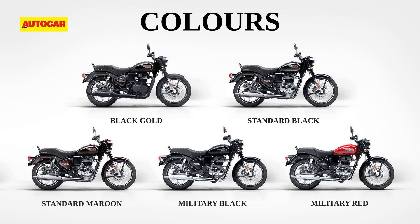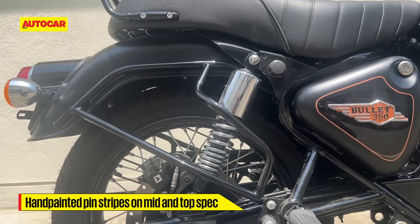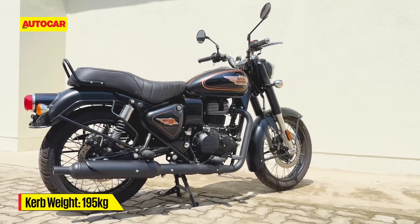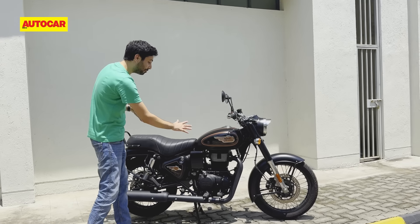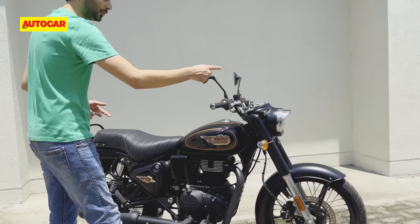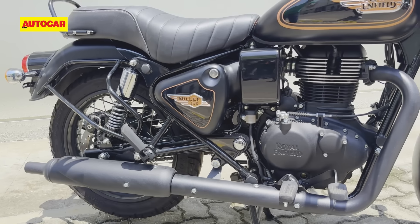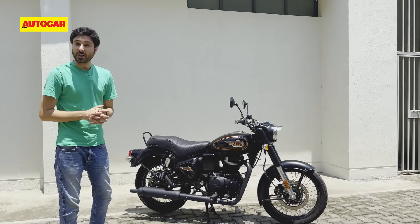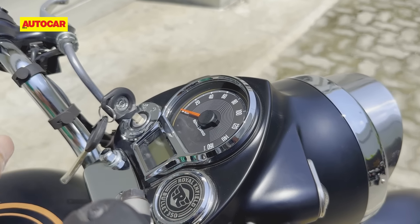The Bullet now comes in three variants with five colors. The three variants are essentially a base variant that gets a drum brake at the back and single channel ABS, a mid variant with a couple of colors, and this is the new top variant which is the new black gold color scheme. There's a lot of matte theme on this motorcycle — you would expect to see chrome on a Bullet, but there's no chrome on the fender, no chrome on the engine, and no chrome on the exhaust. If you want alloy wheels, those are optional extras under the MIY program.